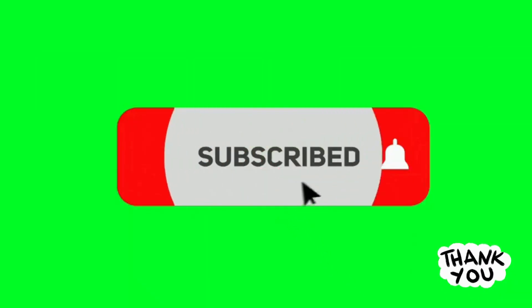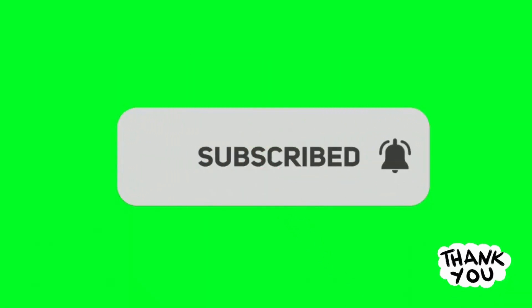Don't forget to subscribe and click the notification bell icon for more properties for sale and for rent. Thank you!